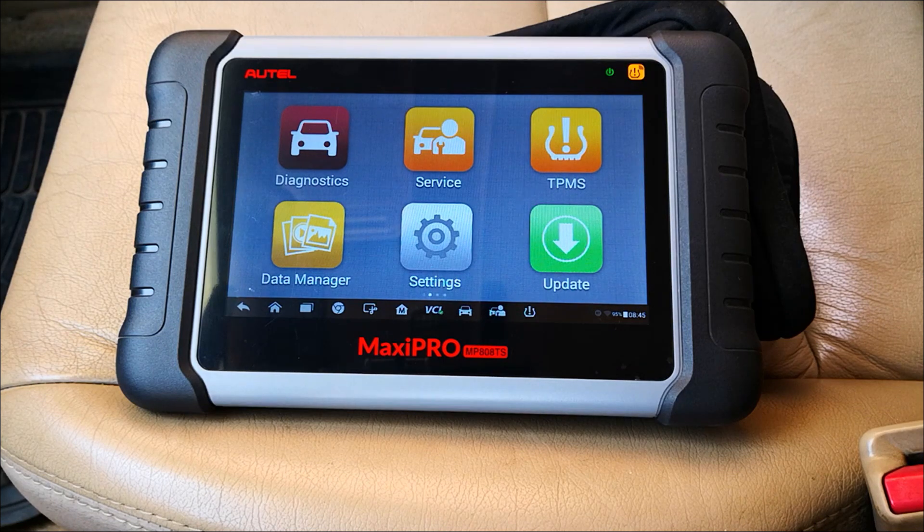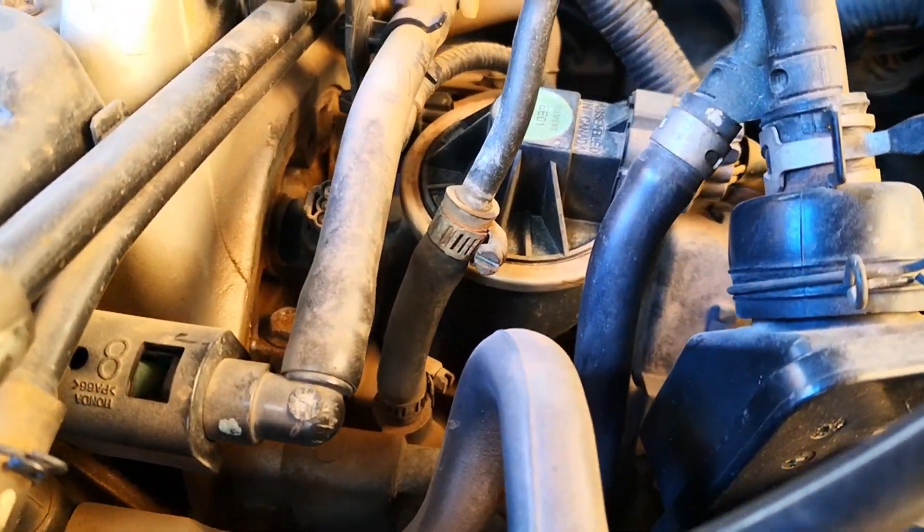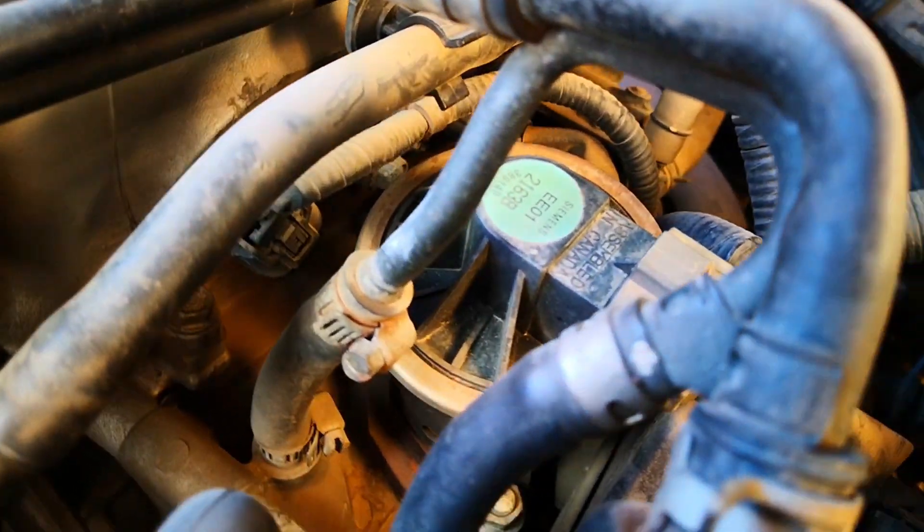Hi guys, today is another active test using the Autel MP808TS and I'm going to be looking at the exhaust gas recirculation valve, EGR valve.